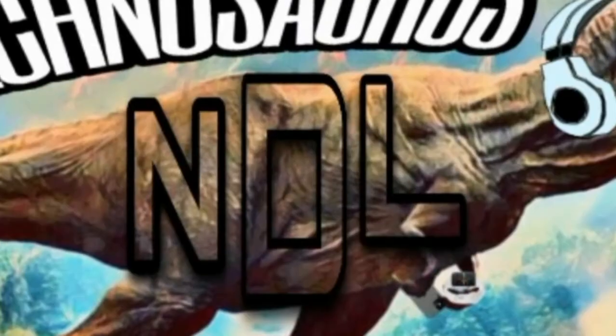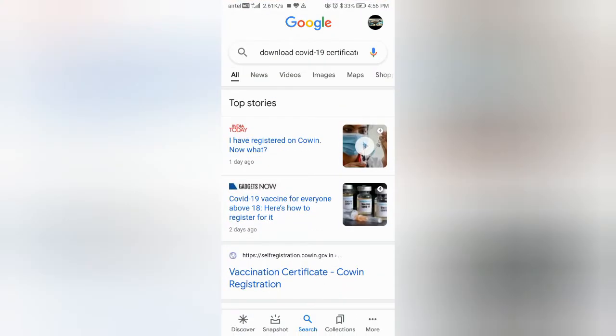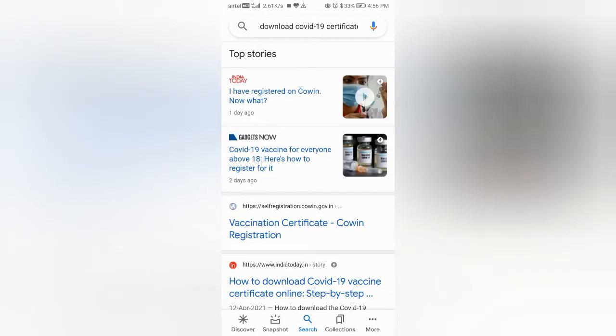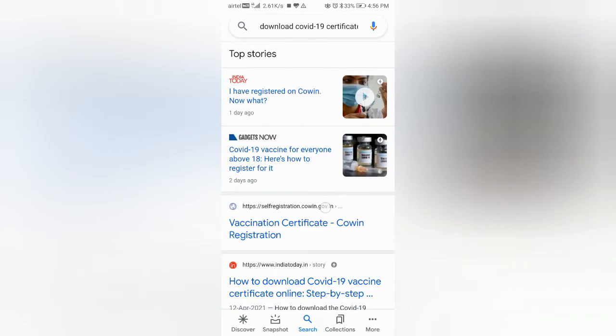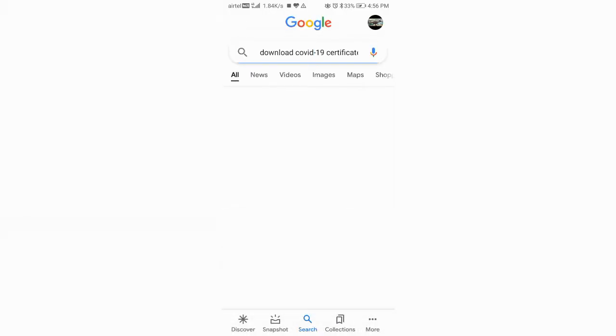Welcome back to our channel Dr. Technoceros and NDL. If you are watching this video on Facebook please like and follow our Facebook page. If you are watching on YouTube please like, share and subscribe to our channel for more such videos. In this video let's know how to download COVID-19 Vaccine Certificate in the easiest way just in few seconds.